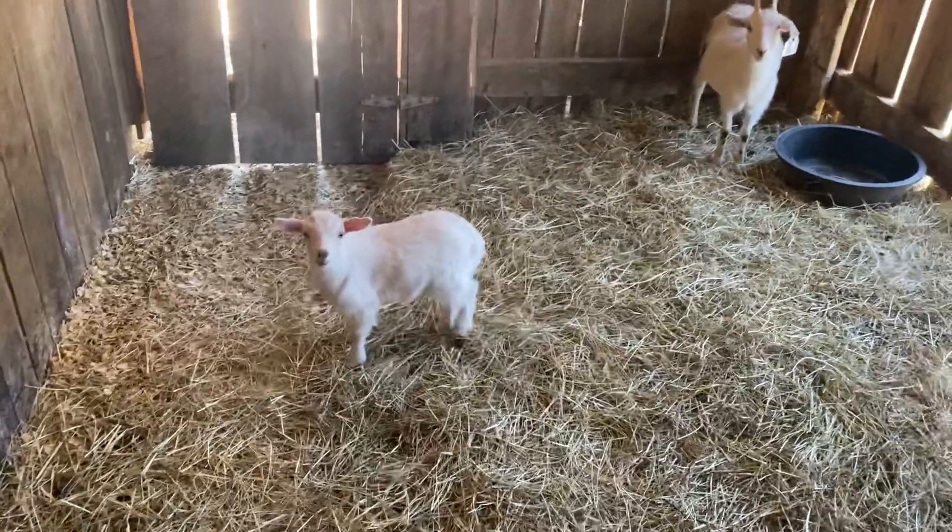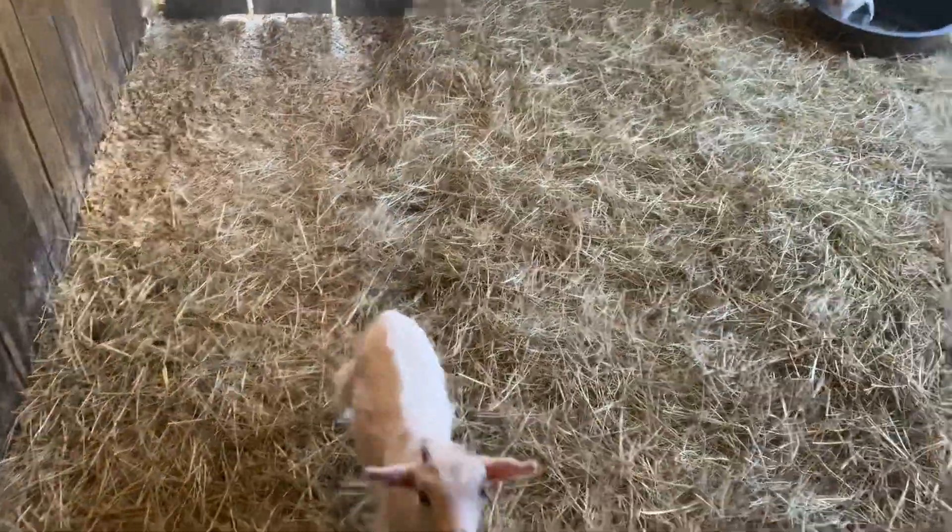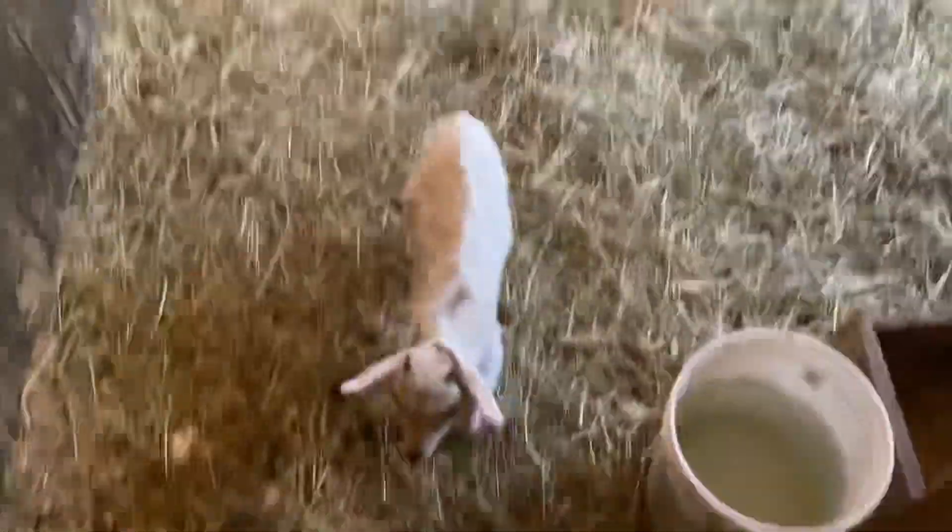This is one of those auction goats that had a baby right after they got here. He's doing good, this little buck kid. Then the other two kids in this stall are nannies.